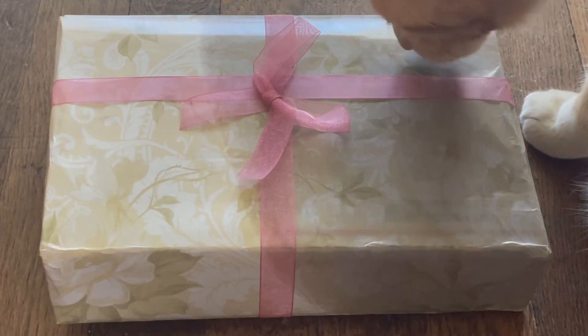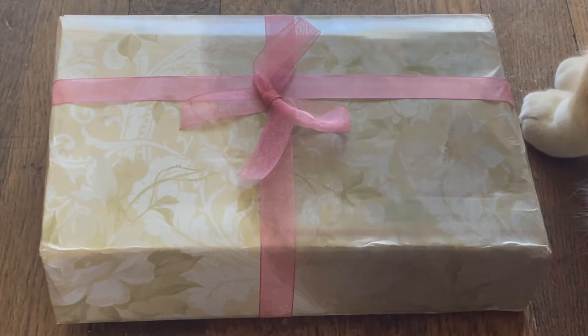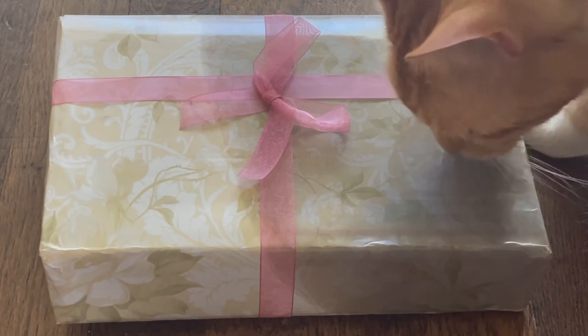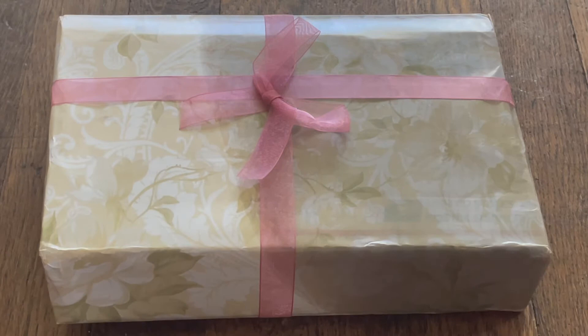Hello, today I'll be unboxing the Witch's Parcel for June. There is a link down below if you're interested. It came in a USPS bag with this gorgeous box inside. It looks like something might have broken open and spilled in here — it has a very strong smell too. The cat is definitely interested in whatever this is, so we'll see when we open it what happens.